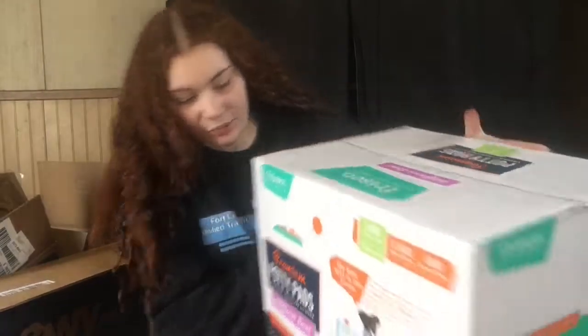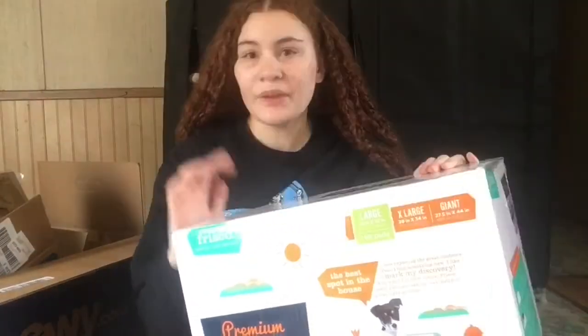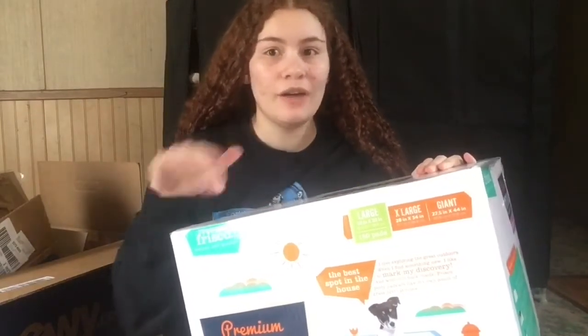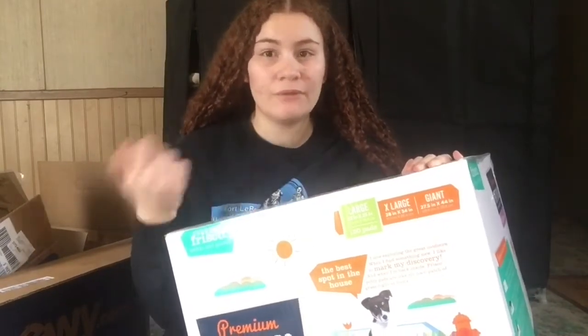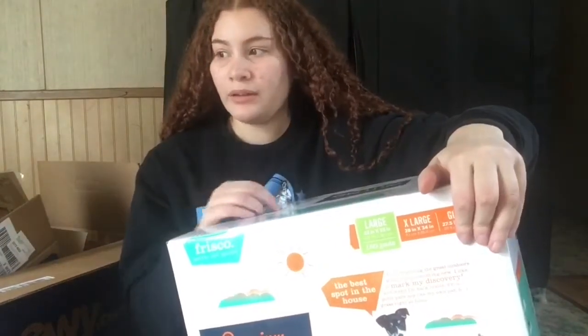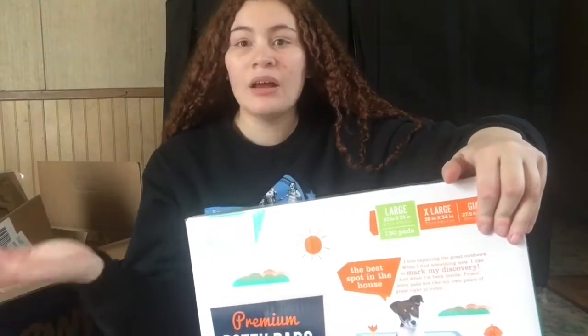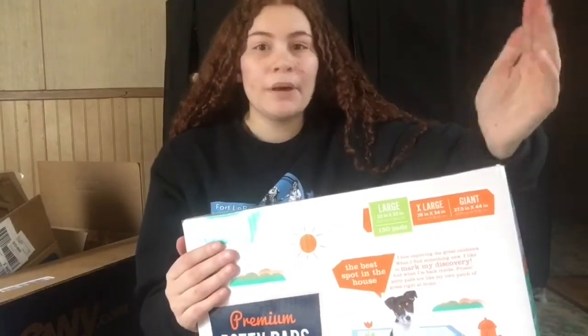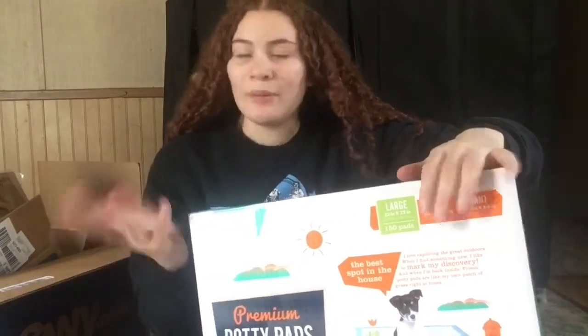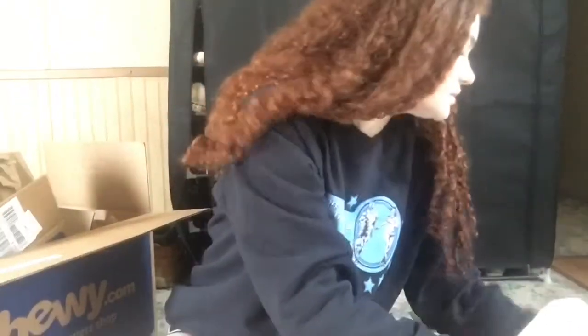I got some Frisco puppy pads — 150 pads in the pack, they're really heavy. I don't plan on using these forever. They'll mainly be used at bedtime, or when we're going to my sister's house or a hotel, since I want him to be potty trained to go outside. Sometimes you just gotta have puppy pads.